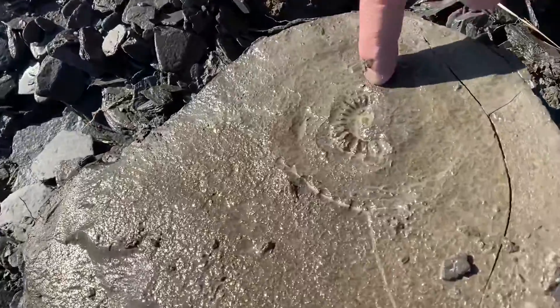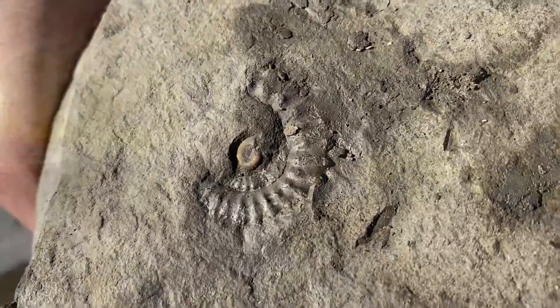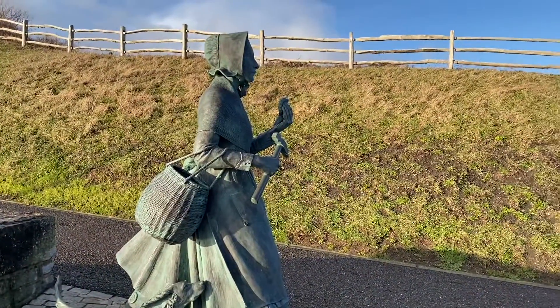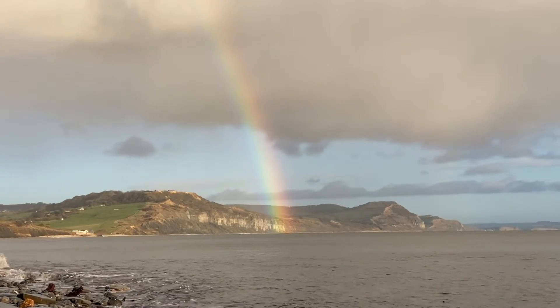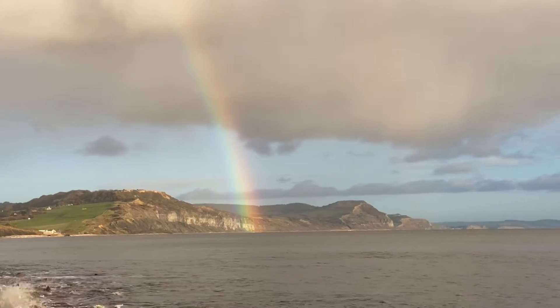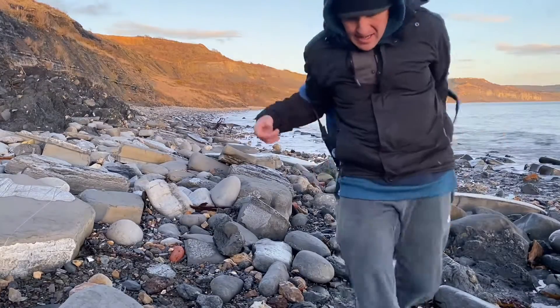Here's a recent Microderoceras birchi ammonite that was found — you can see the centre of it with a little ammonite protruding out. We head past the Mary Anning statue as we go out collecting, so come with me and see the fossil finds I make in January along towards the 2008 slip.